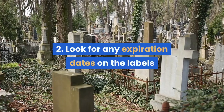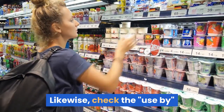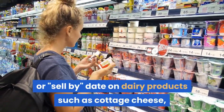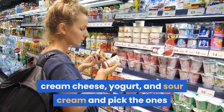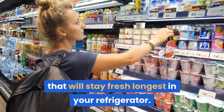Tip 2: look for any expiration dates on the labels and never buy outdated food. Likewise, check the use-by or sell-by date on dairy products such as cottage cheese, cream cheese, yogurt, and sour cream, and pick the ones that will stay fresh longest in your refrigerator.